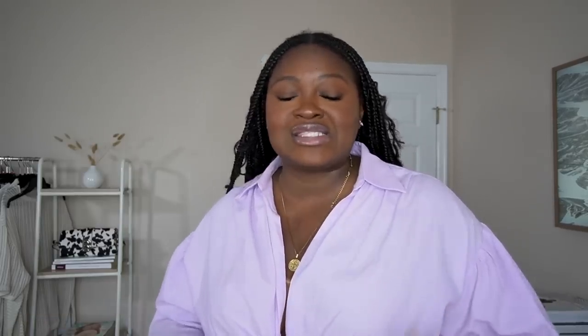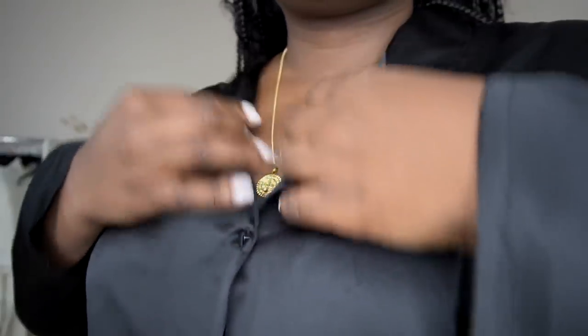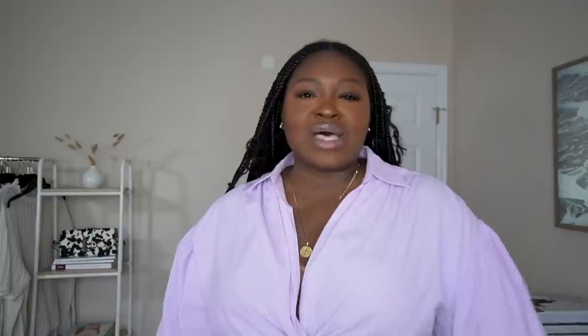I think this is something I would definitely pack for vacation, a resort, or even brunch — you can definitely dress it up with a cute top. And when I tell you this thing feels like butter on the skin, it feels like butter. We deserve to feel great in the clothing that we're wearing.